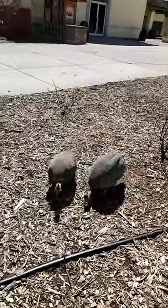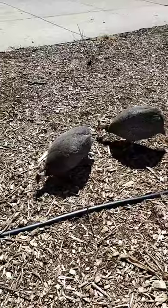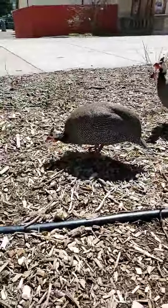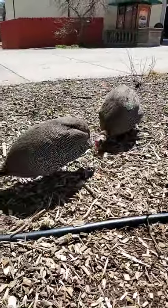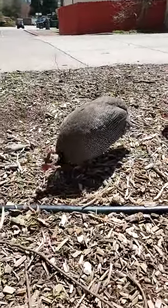Do guinea fowl mate for life? It's more of a seasonal monogamy, meaning they're going to find their partner for the season, and that may change as the seasons or years go on.